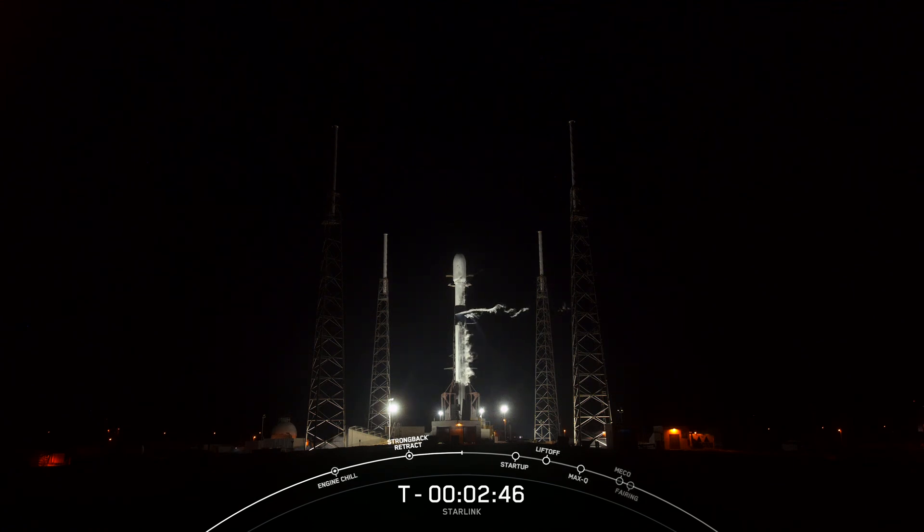We're awaiting completion of the second stage liquid oxygen loading in just about 45 seconds. Those slight clouds that you see coming away from Falcon 9 are nothing to worry about. Those are just gases above the LOX tank venting out into the warm Florida air.